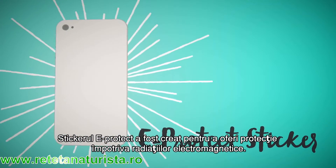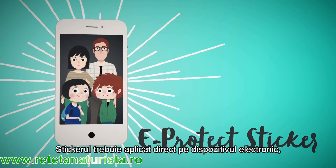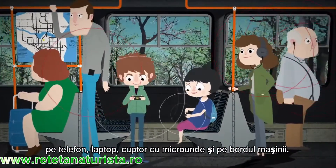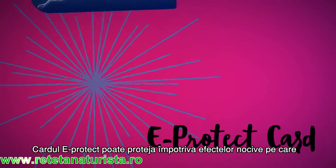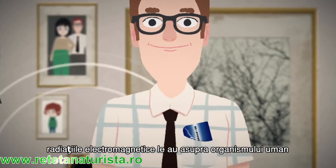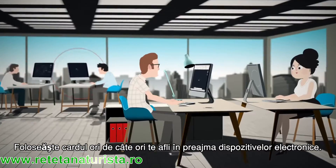The eProtect sticker is designed to provide protection against electromagnetic radiation. The sticker must be applied directly onto the electronic device — be it your phone, your laptop, microwave oven, or the dash of your car. The eProtect card can effectively protect the human body from electromagnetic radiation when placed in the pocket or kept close to the skin.